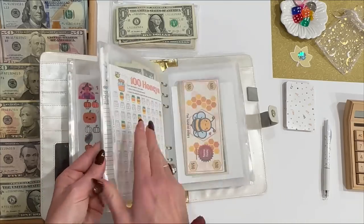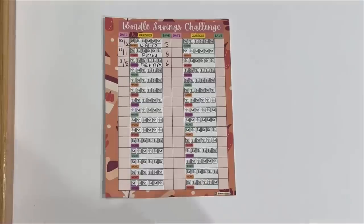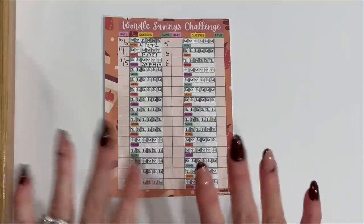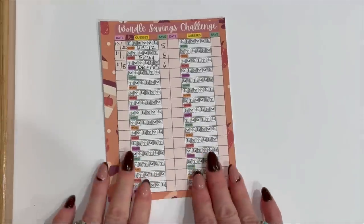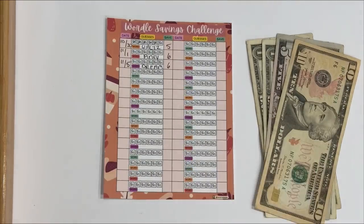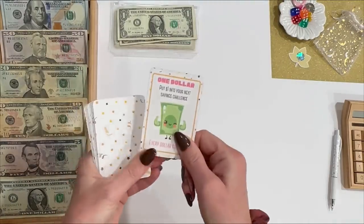Next is Wordle — you may have been wondering where this game has been because I haven't played it for the last couple of weeks. The reason is I got a new phone and was having issues with screenshots and dates. Long story short, I was still playing Wordle but I wasn't saving for it. I think I'm back on track now. I owe Wordle $17 today. I put a little star so I know where I left off for next time. Wordle has $17 total. Let's pull a card — $1.